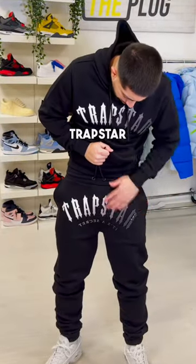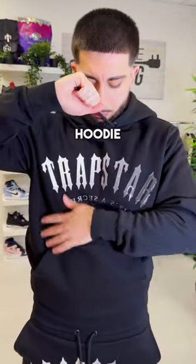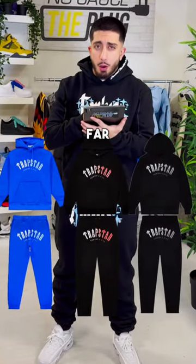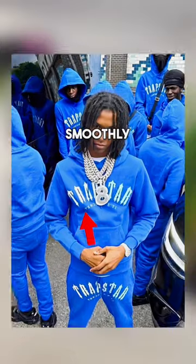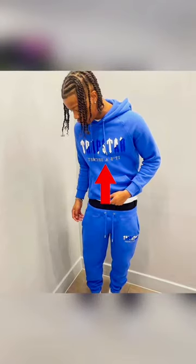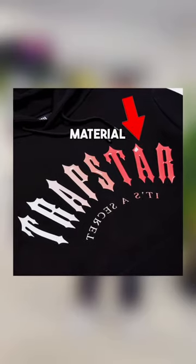First, we've got the big Trapstar Iron Gate arched logo on the crotch of the joggers and front and centre on the hoodie. They've gone for this new glossy gel material, which doesn't only look good but also feels more durable on the three colourways they've released so far. You'll notice the colour fading very smoothly from one side to the other — similar to the colour transition on the Chanel Decoded tracksuit logos. However, I think the fading is much more clean on this gel material.